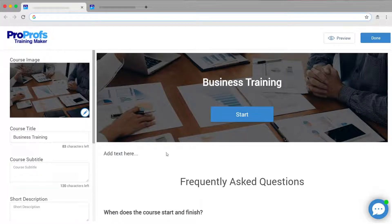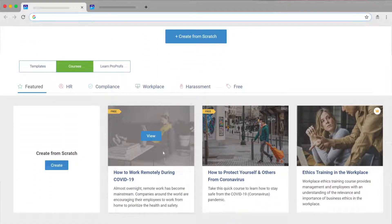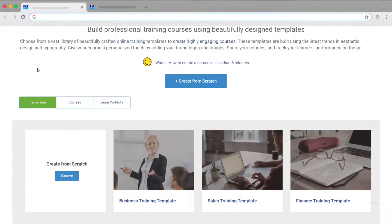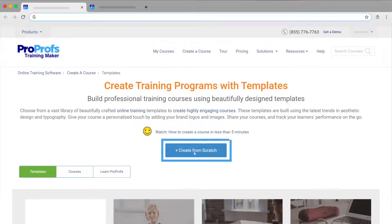A user-friendly LMS saves you time with course creation. For example, ProProfs provides a premium library of 100-plus ready-to-use courses and templates. You can also upload existing course materials or create courses from scratch.